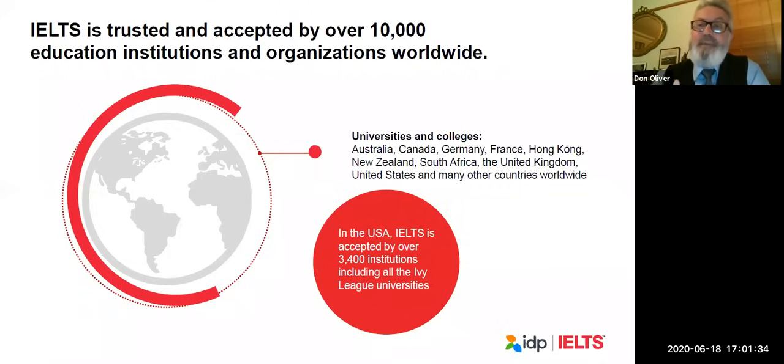IELTS is a big test and it's been around for a long time. It's a very well-respected test because many institutions, universities, professional bodies, and governments recognize it — about 10,000 education institutes and organizations worldwide. If you want to study in an English-speaking country like Australia, Canada, the United States, or Britain, those institutions will recognize IELTS as an indication of your level of English. But it's not just in English-speaking countries — in Germany, South Africa, France, and Japan, people also recognize IELTS as a true indicator of your English level.